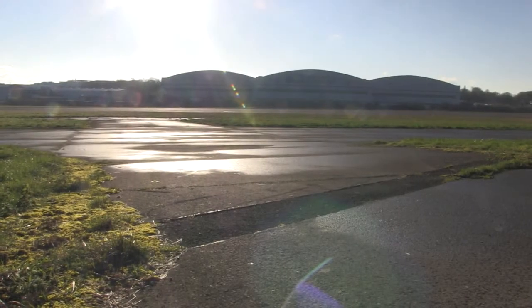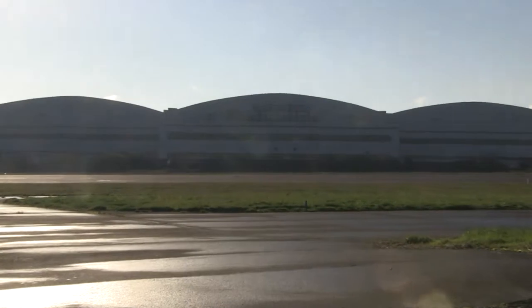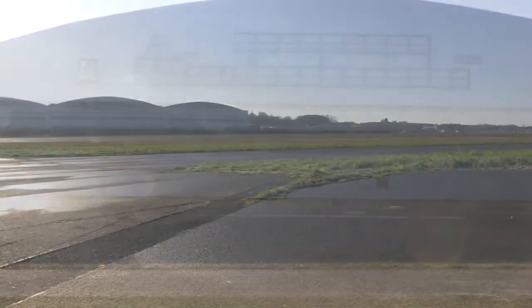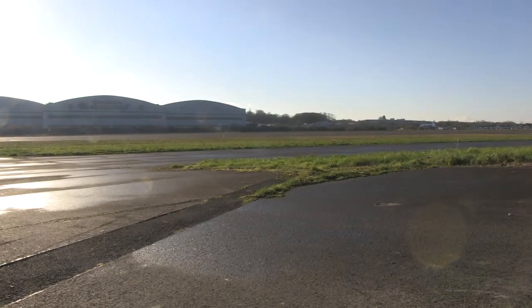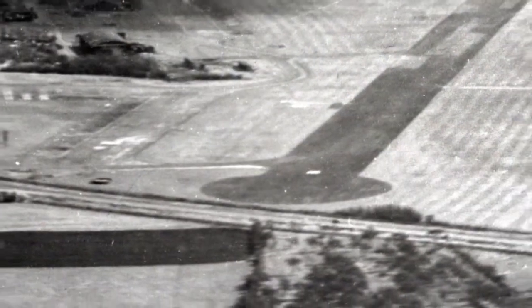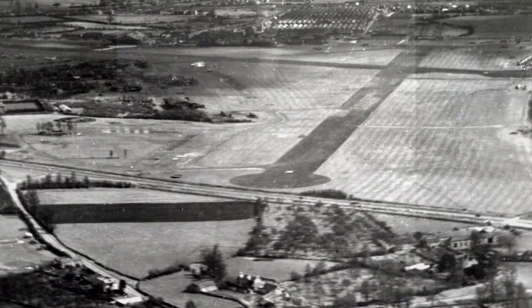Work started at Filton around about 1946. They built a massive hangar, a three-bay hangar — the largest of its kind in the world. And they also extended the runway; they built an 8,000-foot runway. Sadly, they demolished an entire village to do this, which you wouldn't get away with that now.